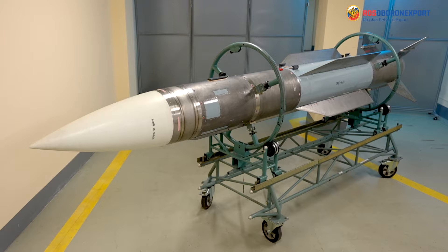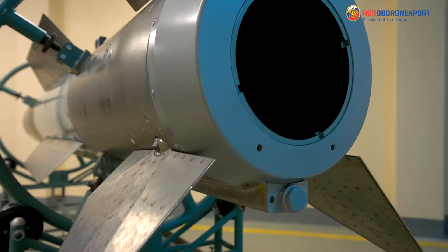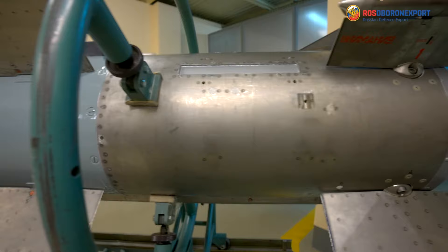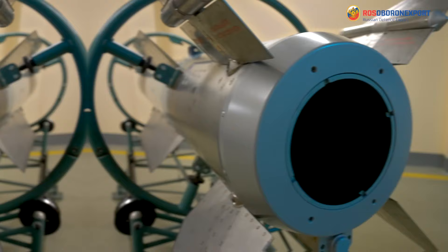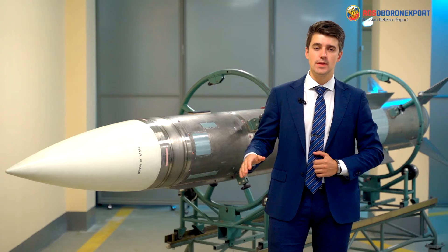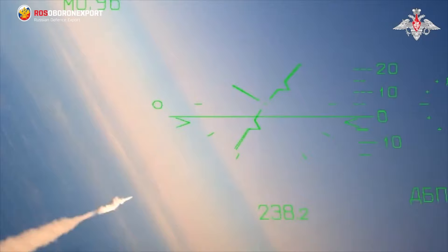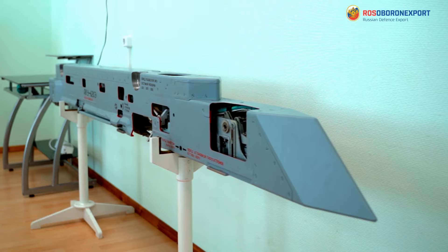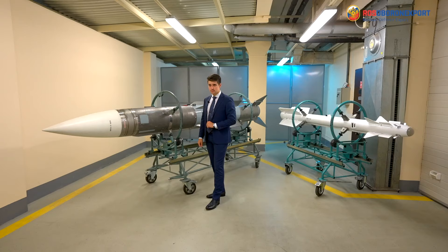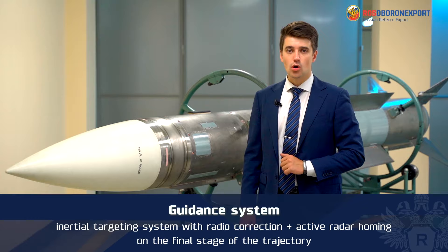A radio correction line allows specifying target coordinates from the carrier aircraft to engage the enemy at maximum ranges. Design features include a normal aerodynamic layout with a wing of small aspect ratio and a large body. The top control surfaces are kept in a folded position before launch. The missile is equipped with a dual-mode solid propellant engine with internal start after separation from the carrier. Suspension and connection with on-board systems, air transportation, firing, and emergency dropping are carried out using an aviation ejection device AKU-620 or AKU-410-1.